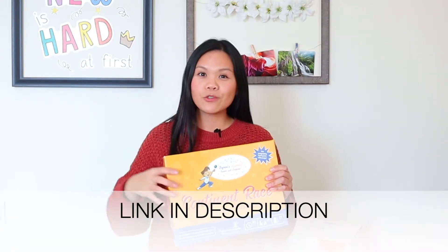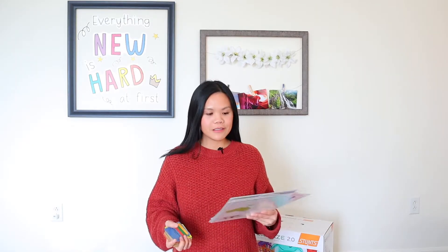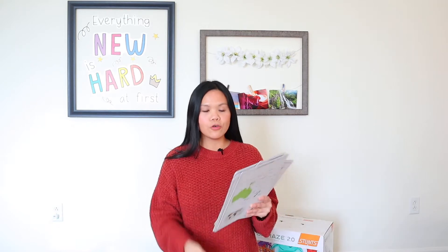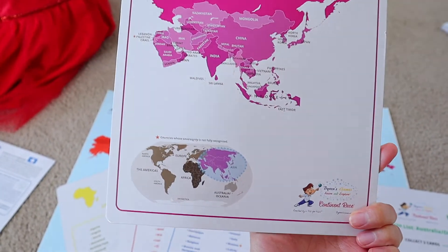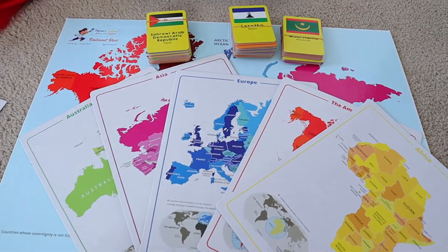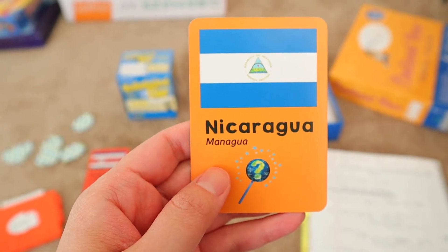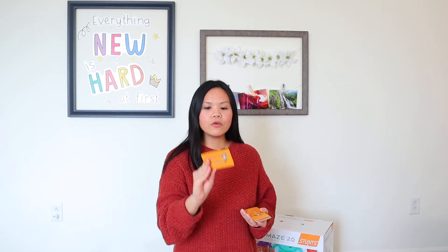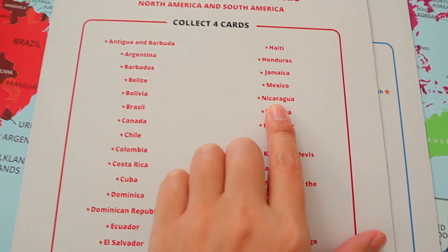Number one is Continent Race. Continent Race is actually created by a kid — I will leave his incredible story down below in the description box as well as a link to this game. This is a great game if you want to teach your kids geography in a fun way. The object of this game is to collect all the cards that are specified in each continent. You need at least two players. You choose your continent, then there are stacks of cards. When you flip a card, it'll say, for instance, Nicaragua — it has the flag, the country, as well as the capital of that country.